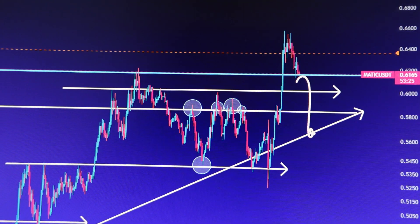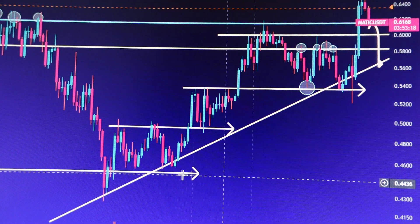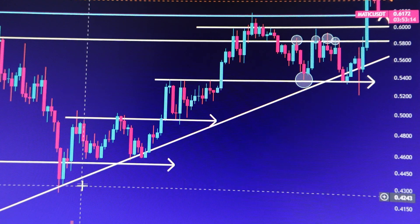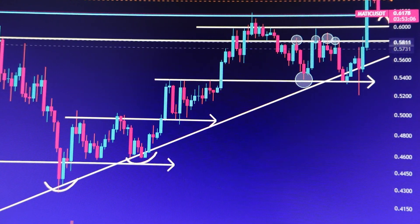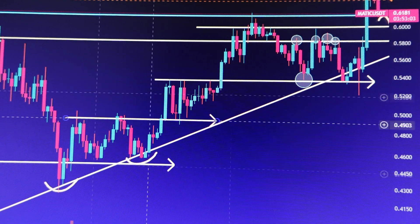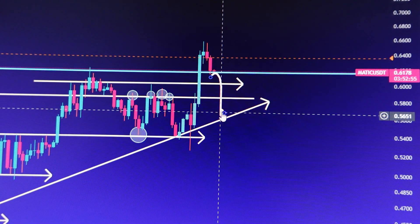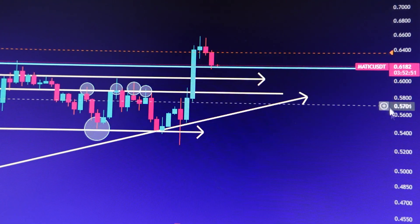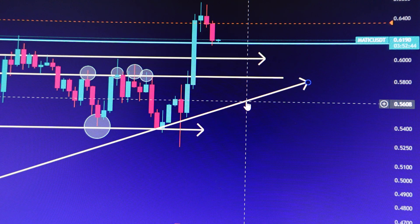Why 56 cents? Overall, MATIC is still trading in a beautiful uptrend on the four-hour time frame. Every time we touch this trend line, we see demand and MATIC bounces — first time here, second time here, third time here. We may get a fourth bounce around 55 to 56 cents, even if the price comes below 61 cents.